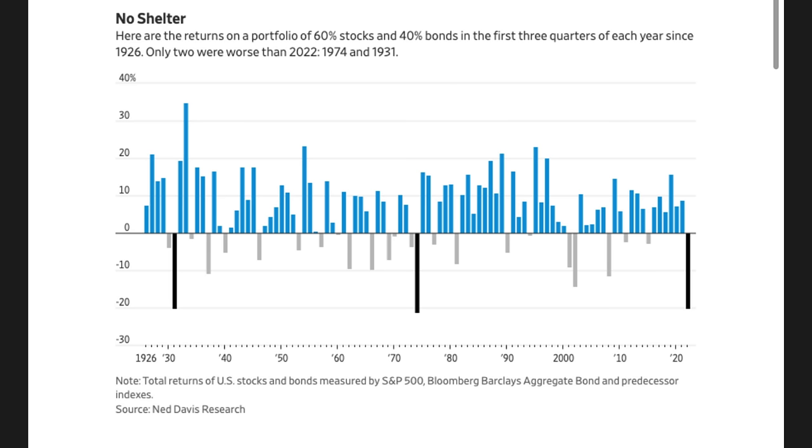Right now it's October of 2022 and we're in a bear market. As you can see from this chart, if you had the traditional portfolio of 60% stocks and 40% bonds, the first three quarters of this year have been the third worst start to the year since 1926. The only two years that were worse were 1931 and 1974. So let's just say it's been a bad year for the stock market.